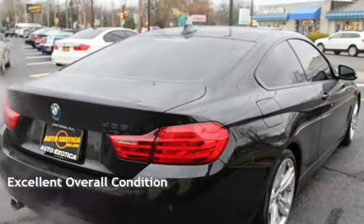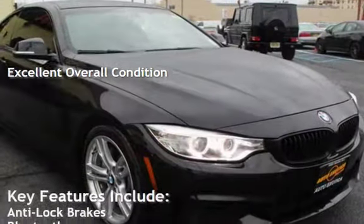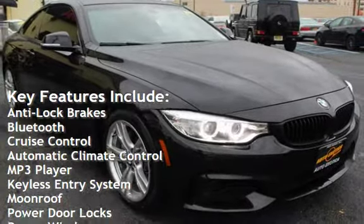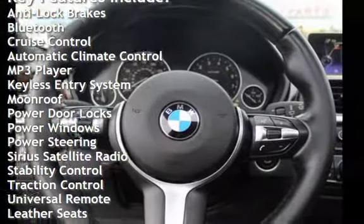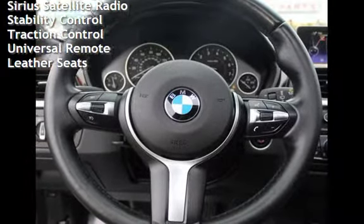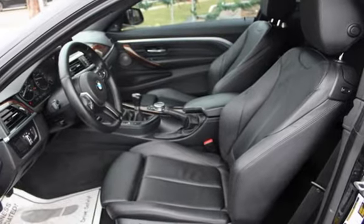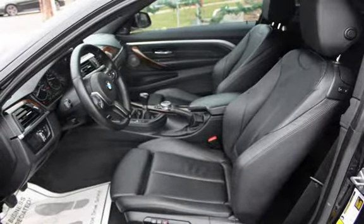This vehicle is in excellent overall condition. Key features include anti-lock brakes, Bluetooth, cruise control, automatic climate control, MP3 player, keyless entry, moonroof, power door locks, power windows, power steering, Sirius satellite radio, stability control, traction control, universal remote, and leather seats.